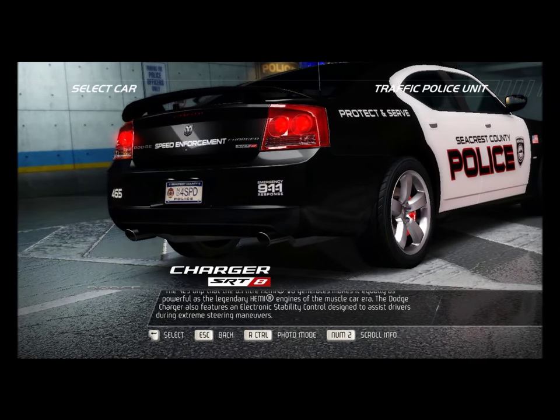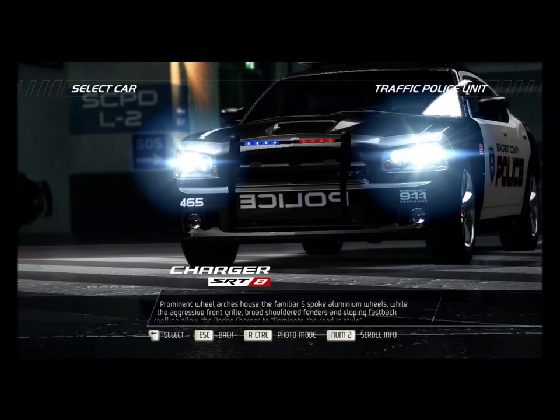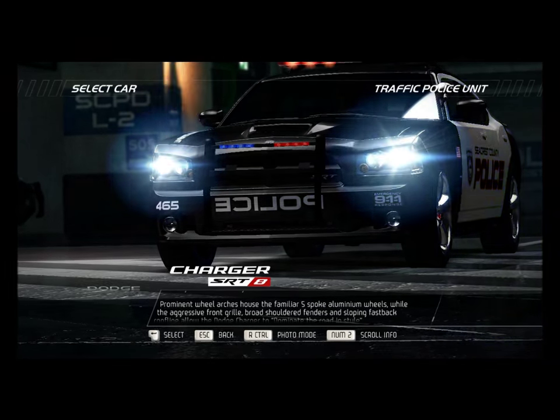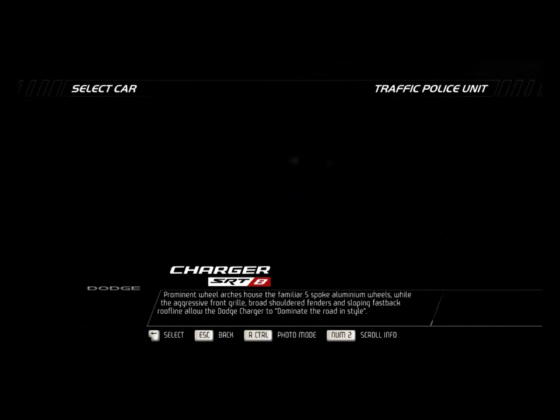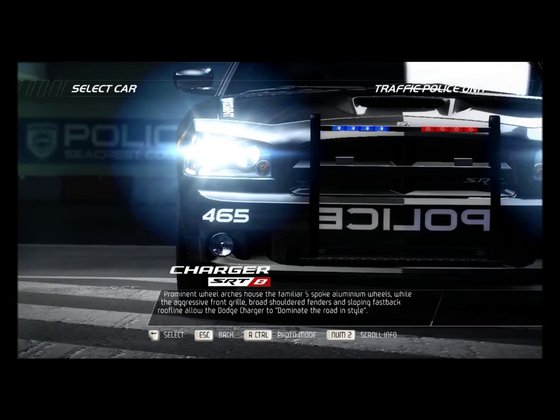The Dodge Charger also features an electronic stability control designed to assist drivers during extreme steering maneuvers. Prominent wheel arches house the familiar five-spoke aluminum wheels, while the aggressive front grille, broad-shouldered fenders, and sloping fastback roofline allow the Dodge Charger to dominate the road in style.